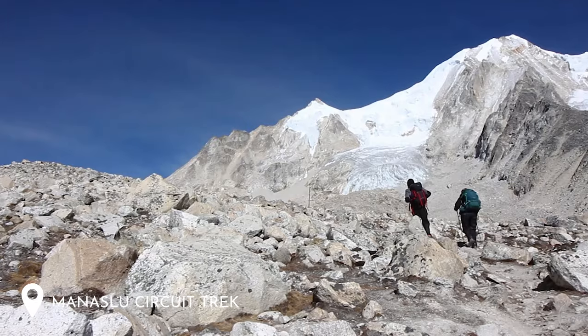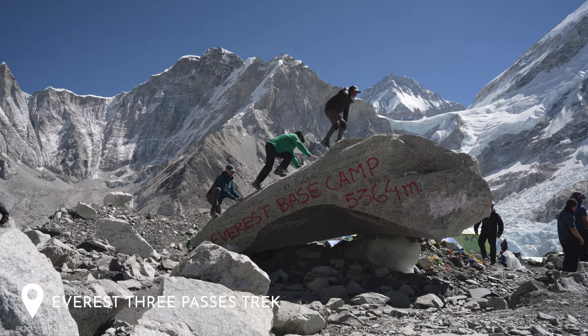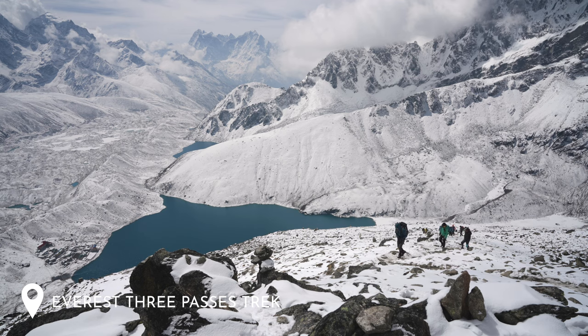This opportunity to trek up to about 5,000 metres while sleeping lower at 3,900 metres makes the Langtang Valley trek a really good acclimatization hike if you're planning another trek afterwards such as Manaslu, Annapurna Circuit, Everest Base Camp or the Everest Three Passes — which is exactly what we did. We were in a really good position acclimatization-wise when we started the Everest Three Passes trek because our bodies were already accustomed to lower oxygen levels. If you're thinking about doing more than one trek in Nepal, definitely consider doing Langtang first.